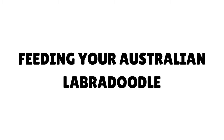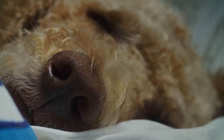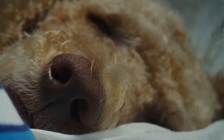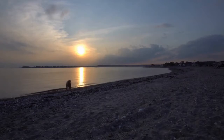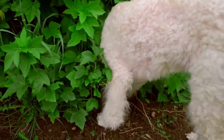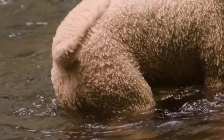As with any dog, it's important to give your Australian Labradoodle high-quality dog food. Be sure to check the recommended portion sizes, which are usually listed on the packaging. Letting your dog become overweight could lead to health problems, so go easy on the treats.